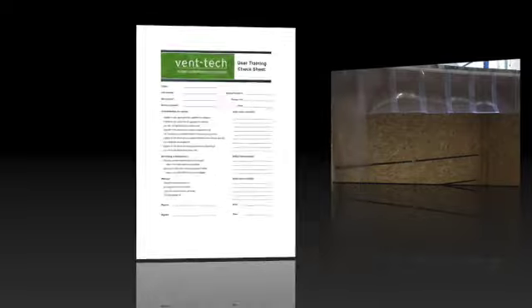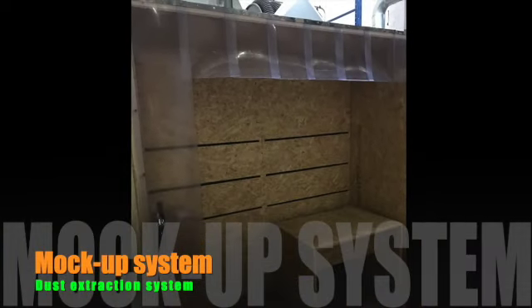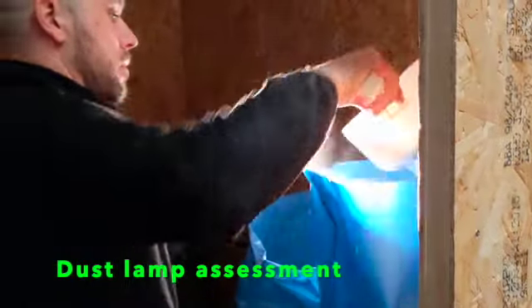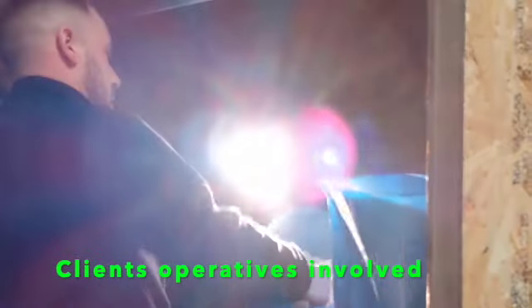From this we built simple mock-ups which the client's operators were able to test, to ensure they were satisfied that the hoods did not adversely affect their work. Both dust lamp and air monitoring checks were conducted at this stage to ensure control could be achieved.